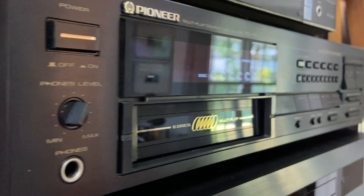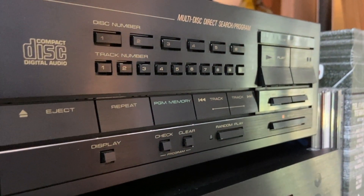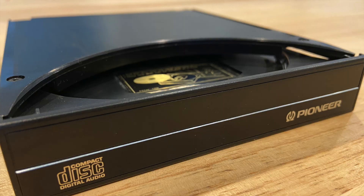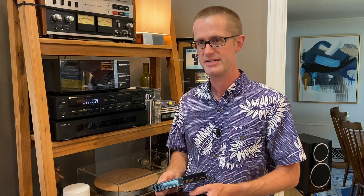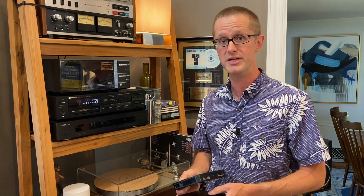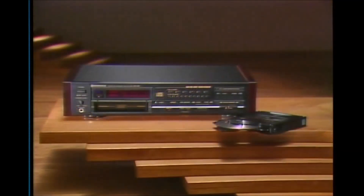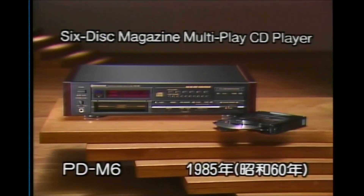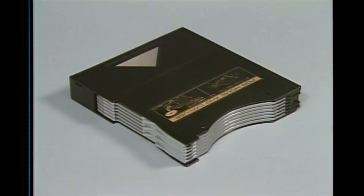The cool thing about this Pioneer, which I will show you a close-up of right now, is that it did come with this incredibly awesome cartridge system. There were two cartridges that came with the player, and I actually received both of them from the guy who sold this unit to me on eBay. There is the single disc cartridge and then the six disc cartridge. You can see that these cartridges are about the width of a two-CD set. That was apparently something that Pioneer felt was a marketable feature of this player.